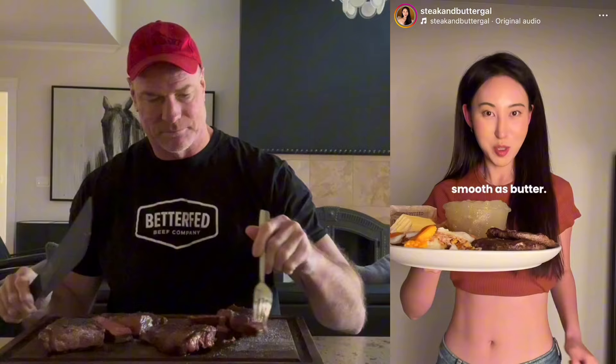Here's what I eat for lunch as a high-fat, five-year carnivore. I eat this way to maintain my 30-pound fat loss, to keep my skin clear, and to have zero brain fog and perfect poops — smooth as butter.